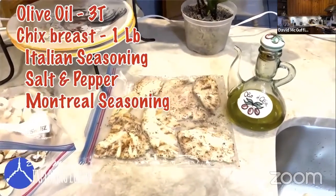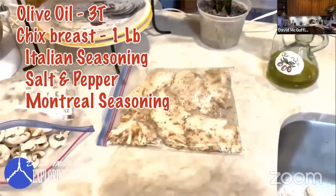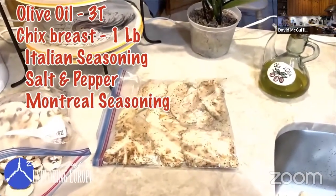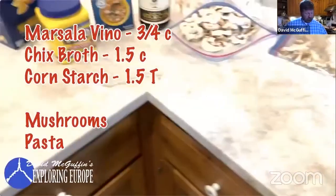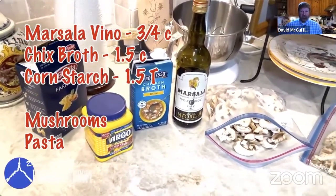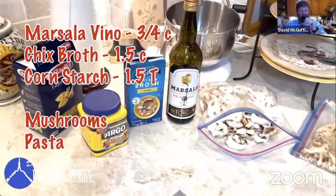I pound the half-cooked chicken breast with a pot to flatten it out — a technique I learned from watching Julia Child on PBS. There's also about a half to three-quarters of a cup of marsala wine, a cup and a half of chicken broth, and about one and a half tablespoons of cornstarch mixed thoroughly with the broth to make a thickening agent. For the pasta, I'm using farfalle or bowtie pasta tonight.